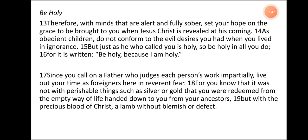Be holy. Therefore, with minds that are alert and fully sober, set your hope on the grace to be brought to you when Jesus Christ is revealed at his coming. As obedient children, do not conform to the evil desires you had when you lived in ignorance. But just as he who called you is holy, so be holy in all you do. For it is written, 'Be holy because I am holy.' Since you call on a father who judges each person's work impartially, live out your time as foreigners here in reverent fear.